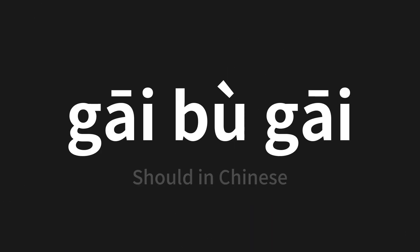Which means 'should' in Chinese. Let's say it all together. One more time.